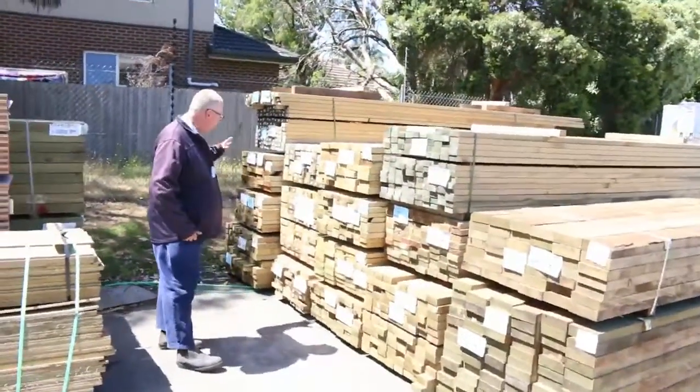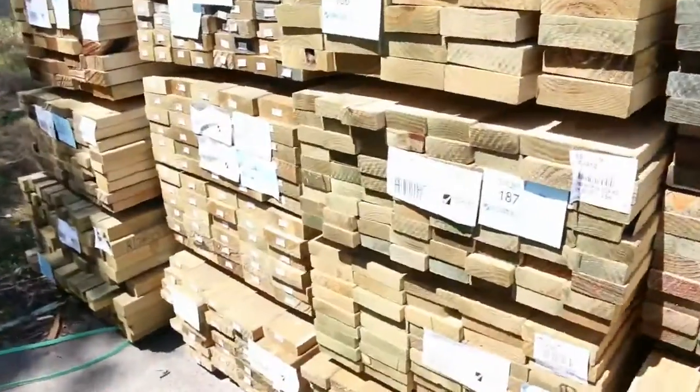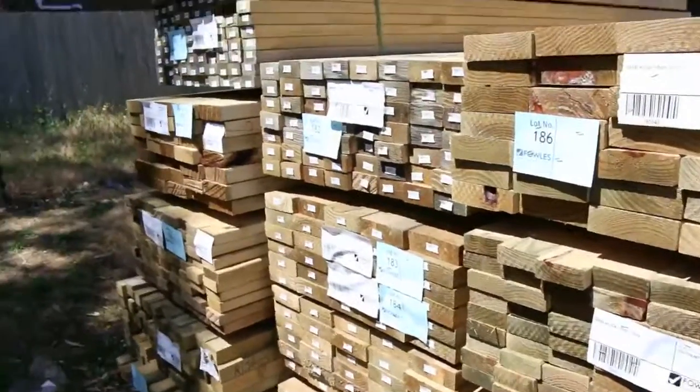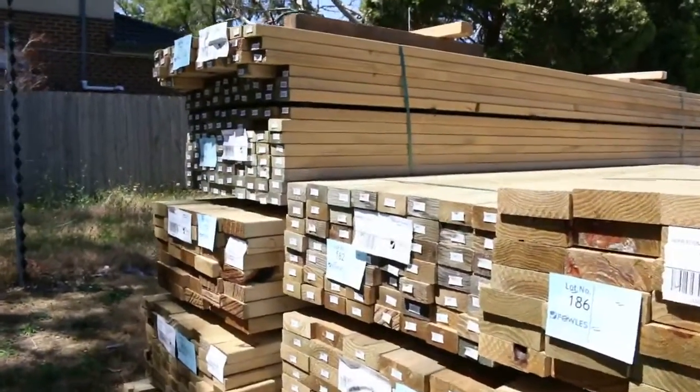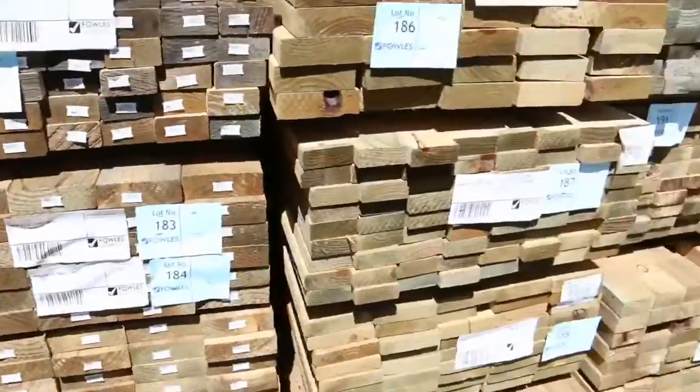Starting over here, we've just had a nice load of treated pine arrive. There's a 90x45, I can see some 140x35, 140x45 there as well, also some 70x35 - a nice mixture there - and even some 70x45 as well. Good mix there, so plenty more stuff to look at as we make our way through the yard.